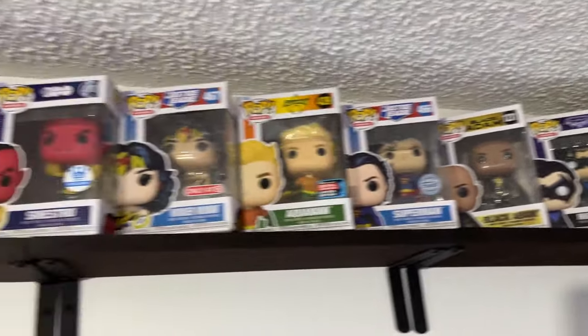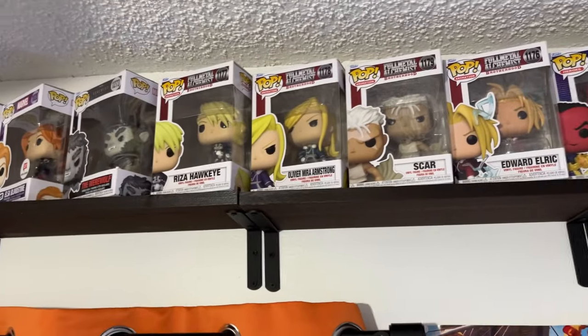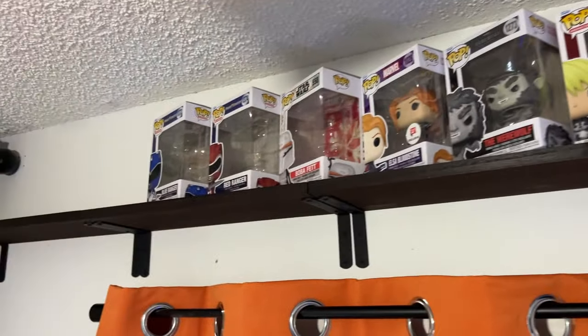Moving over to Doctor Who. And then all the way over here is DC — DC, anime, and then there's some other stuff too.